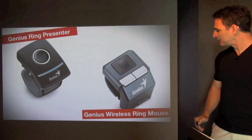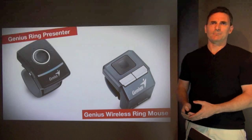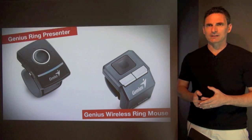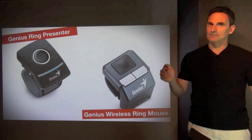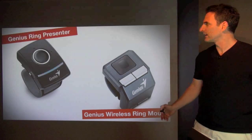So we've looked at the Genius Ring Presenter and the Genius Wireless Ring Mouse. There are newer versions, but these are the ones I use and I can recommend them, especially if you can get them at a good price. They don't have a volume control, but if you just need something very small and truly hands-free, these are quite good remote control devices. Whatever you do, if you use technology — if you use a computer — please try to get a remote control so you can get away from the technology as much as possible. Thank you very much, bye bye.